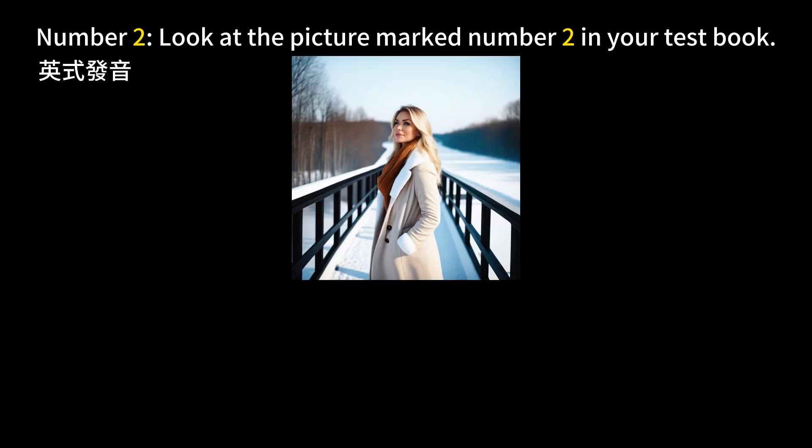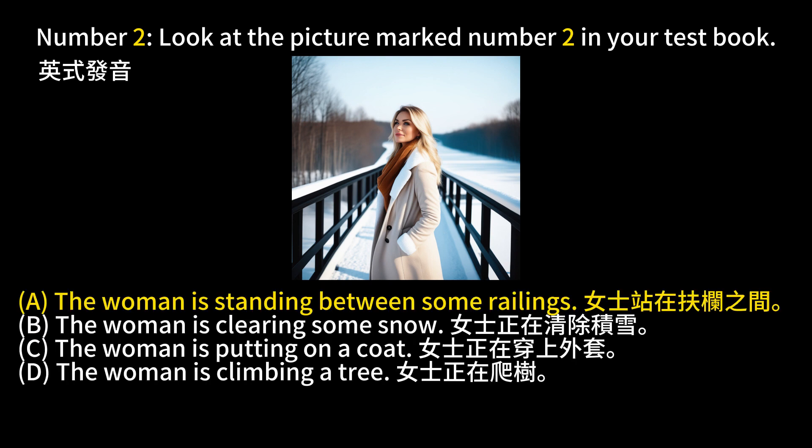Number 2. Look at the picture marked number 2 in your test book. A. The woman is standing between some railings. B. The woman is clearing some snow. C. The woman is putting on a coat. D. The woman is climbing a tree. The answer is A. The woman is standing between some railings.